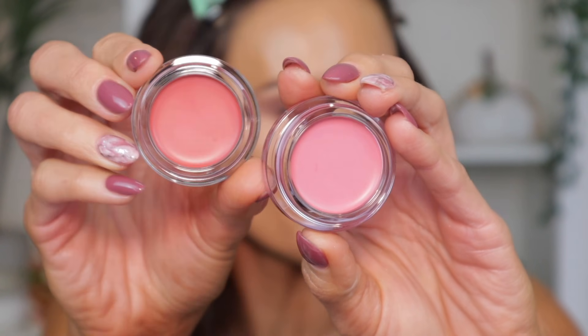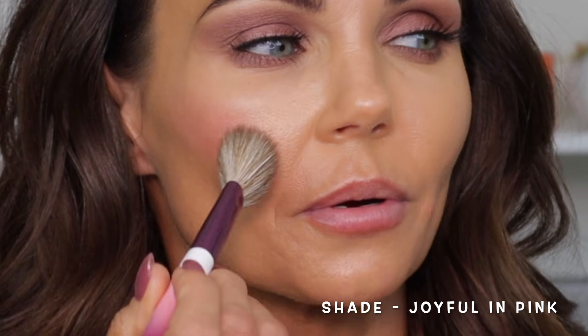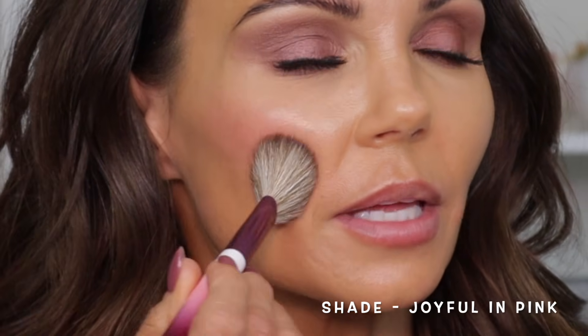So this is Joyful in Pink and this is Warmth Magic — you can see this one's a little bit darker. I need a clean blush brush. I'm going to use the Smith 157 brush, which is new. I'm going to grab Joyful in Pink, number 202 — oh, that's pretty!